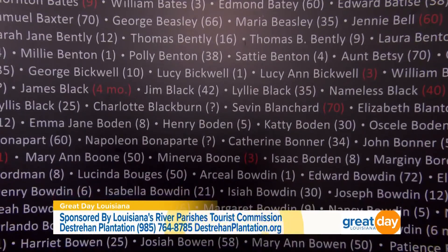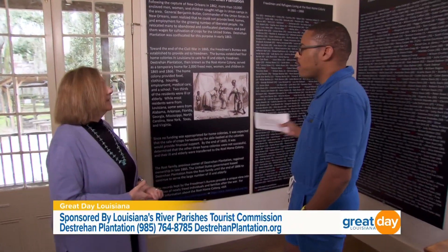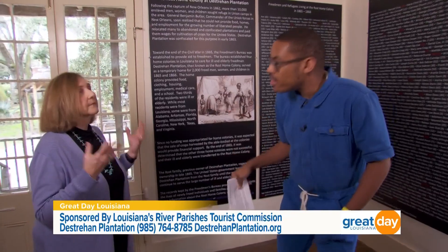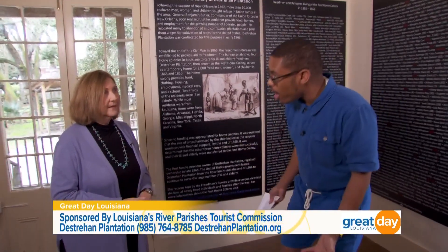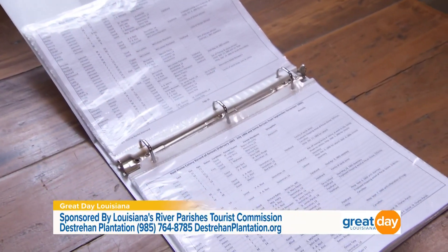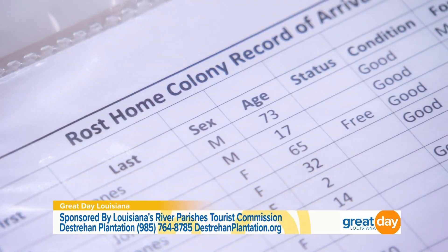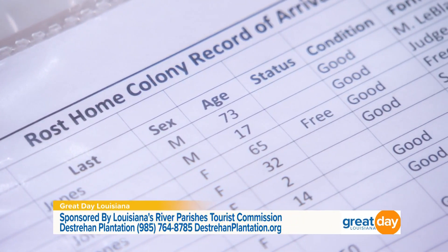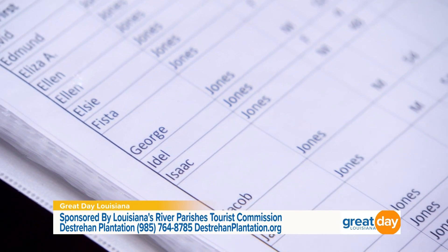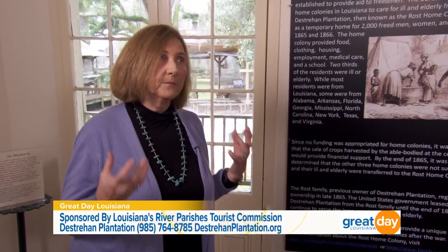Children under age 14 could go to school, people could be made healthy again — it was designed to help with the transition. When people come here, many will look at these names and say, 'Wait, that's my last name.' You also have a book: once you see a name you can open it and learn more. We have the names and ages of all 2,000 or so people who spent time here, along with detailed records including what plantation they came from, their health condition, and what happened when they left.